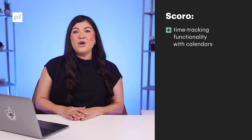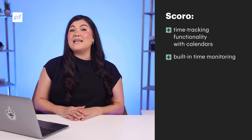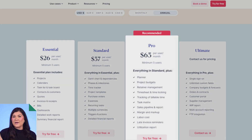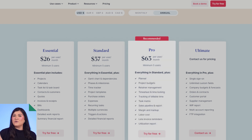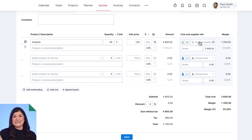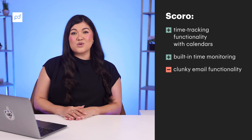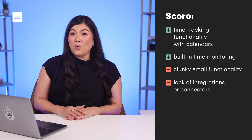With almost 400 reviews on G2, let's take a look at what Scoro looks like as a quoting software tool. It scored a 4.6 on Capterra, a 4.5 on G2, and an 8.9 on TrustRadius. One of the most popular features is their time tracking functionality with calendars and built-in time monitoring, so you can stay on top of your sales team and get a better overview of billable and non-billable hours. Scoro prices range from their essential plan at $26 per user per month to their pro plan at $63 per user per month, with an ultimate package available at custom pricing. Scoro is a work management software built for service businesses, though many reviewers dislike its clunky email functionality and lack of integrations with other tools.